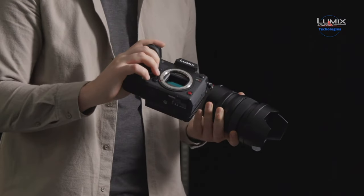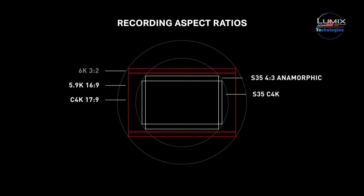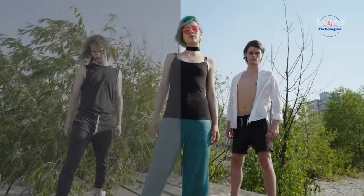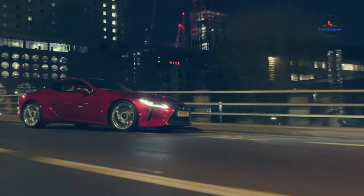The Lumix S1H is known for excellent video features and rugged design. Its 24.2MP CMOS sensor has 14 stops of dynamic range and ISO 100–51200 sensitivity. It can record 6K at 24 frames per second, 5.9K at 29.97 frames per second, and 4K at 29.97 frames per second at 10-bit. Dual native ISO helps balance noise and sensitivity. It supports various gamma settings for better color grading, can output RAW video over HDMI while recording internally and externally simultaneously. Variable frame rates allow slow and fast motion, and it can create in-camera time lapses.